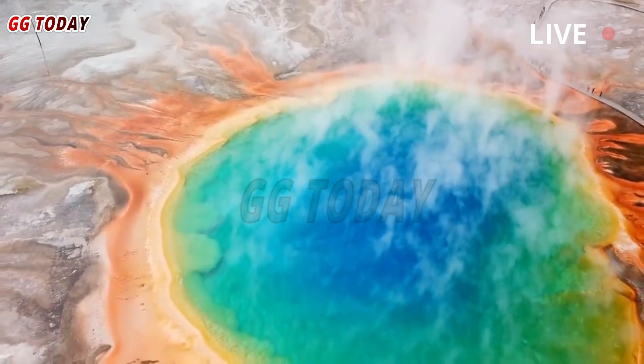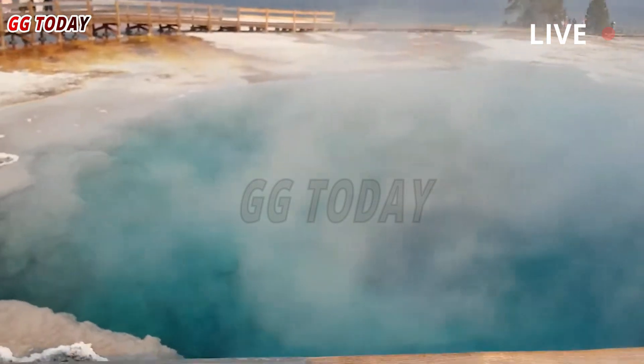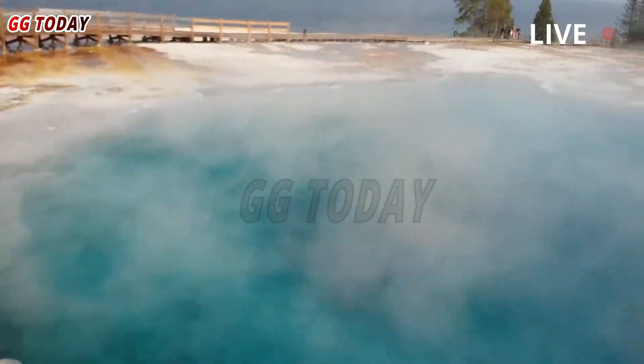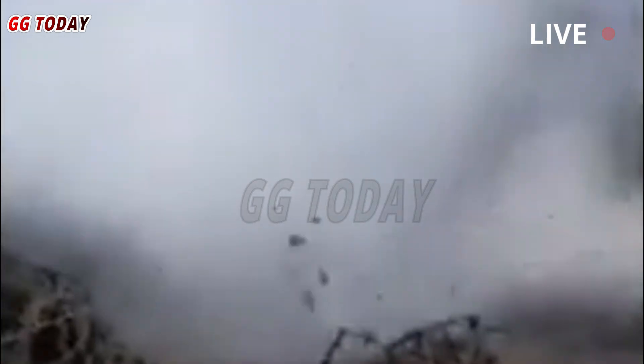Black Diamond Pool at Yellowstone spectacularly erupts again this summer. A static webcam overlooking Black Diamond Pool in Yellowstone National Park has captured footage of an eruption just two weeks after it was installed. At 8:39 p.m. Saturday, Black Diamond Pool in Biscuit Basin shot hot, muddy water several feet into the air.